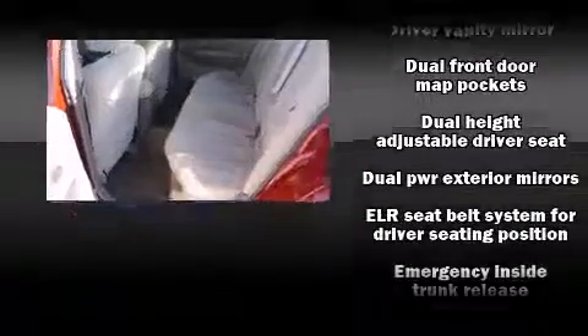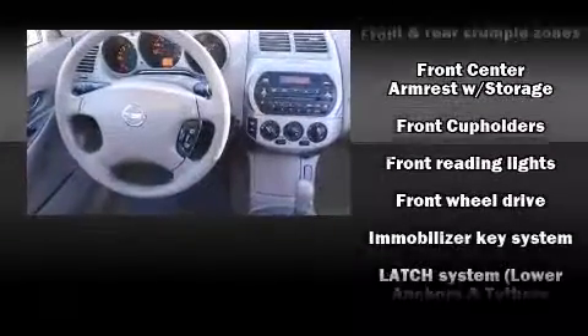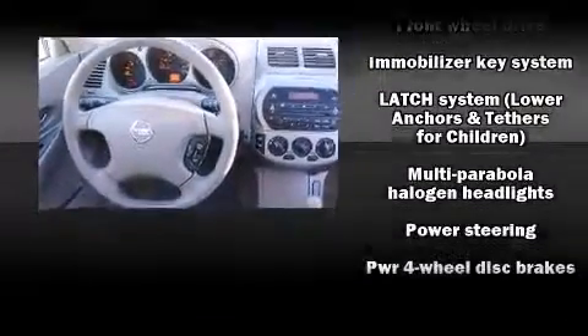Nissan ensures the safety and security of its passengers with equipment such as dual front impact airbags, ignition disabling, and four-wheel disc brakes.